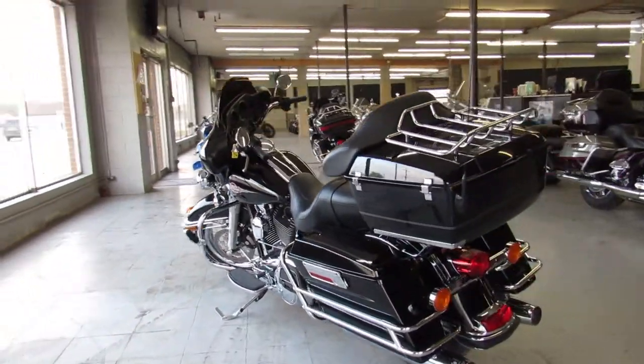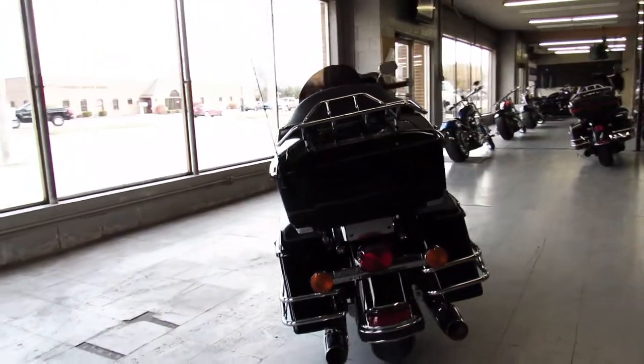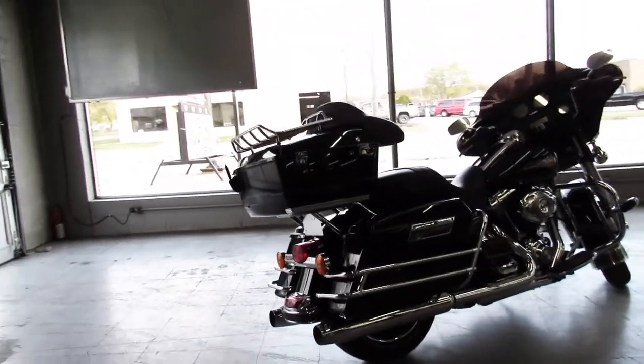Guaranteed financing, leasing programs, layaway programs — your trades are always welcome. It's 810-648-9500 or check out the whole inventory of Harley Davidsons at ApprovalPowerSports.com.